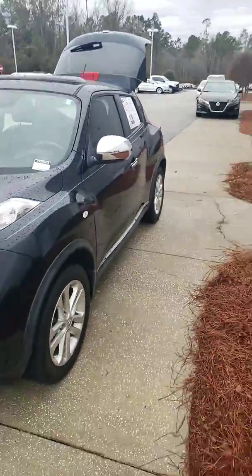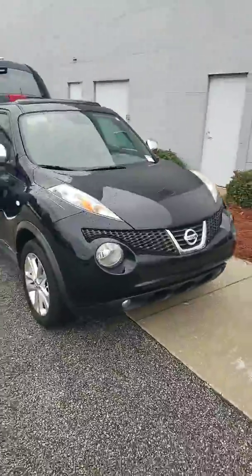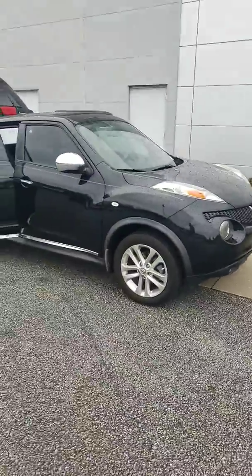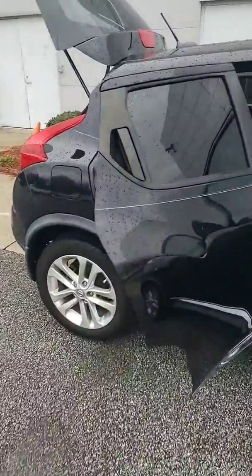Just wanted to show you the vehicle and send this video over to you to see what you think. All right, I'll talk to you soon.